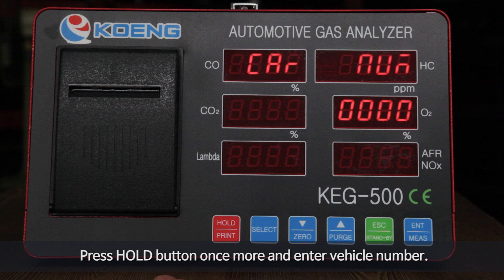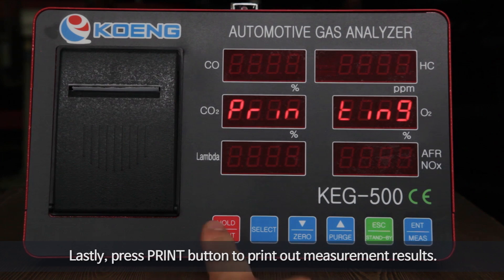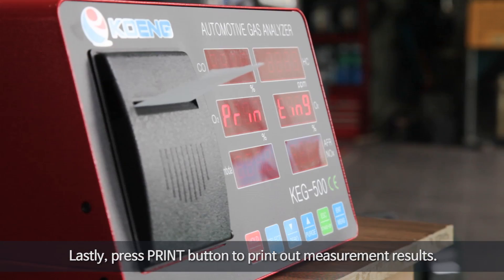Press the hold button once more and enter the vehicle number. Lastly, press the print button to print out the measurement results.